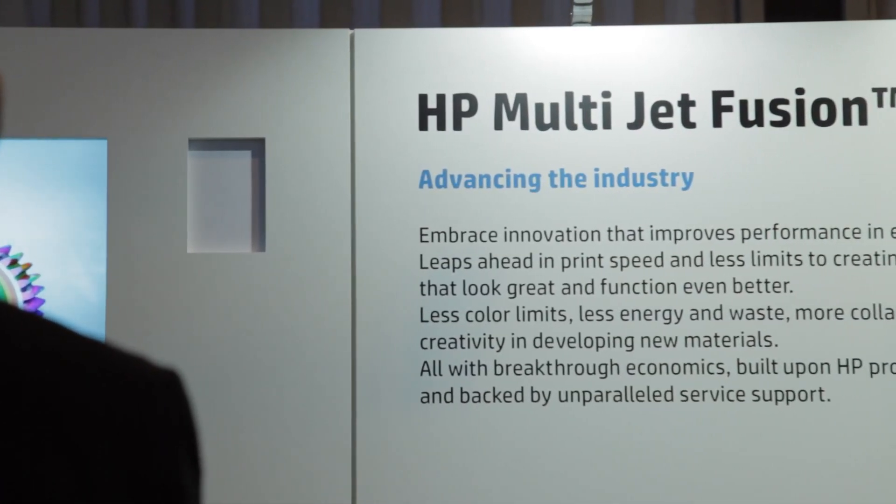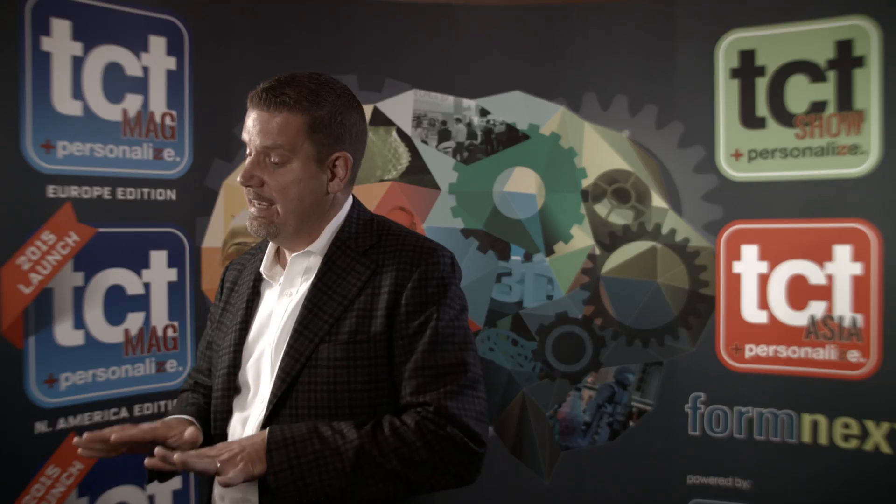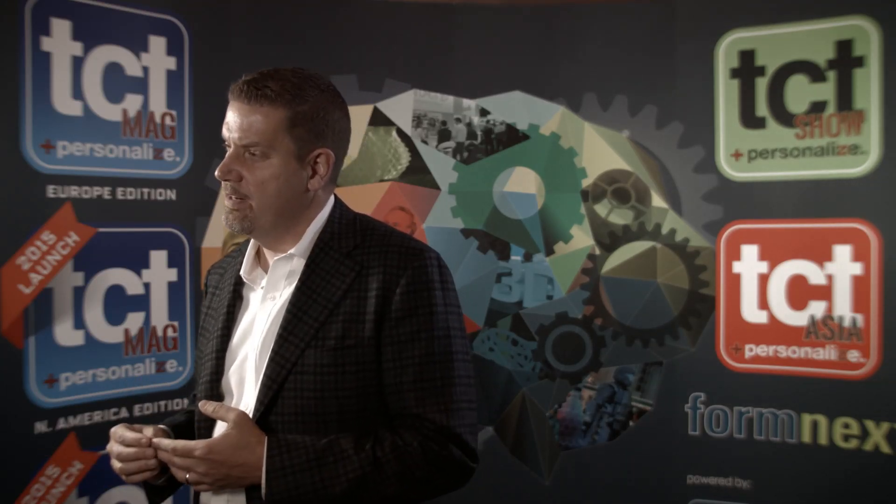Recently it was announced that we're creating a dedicated 3D printing organization, and actually this happens as the big HP is splitting into two smaller companies. We will be part of HP Incorporated, which currently is comprised of personal computing and printers, and now 3D printing will be another part of that organization.